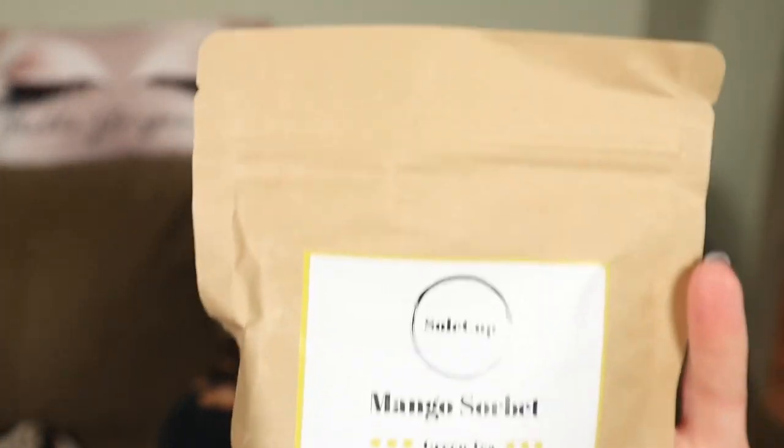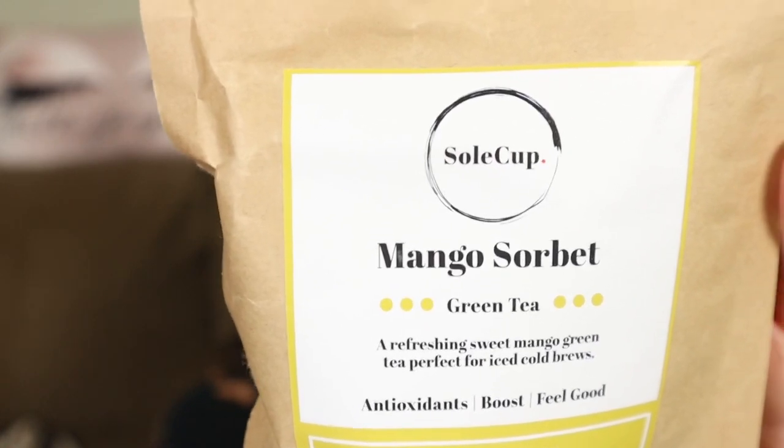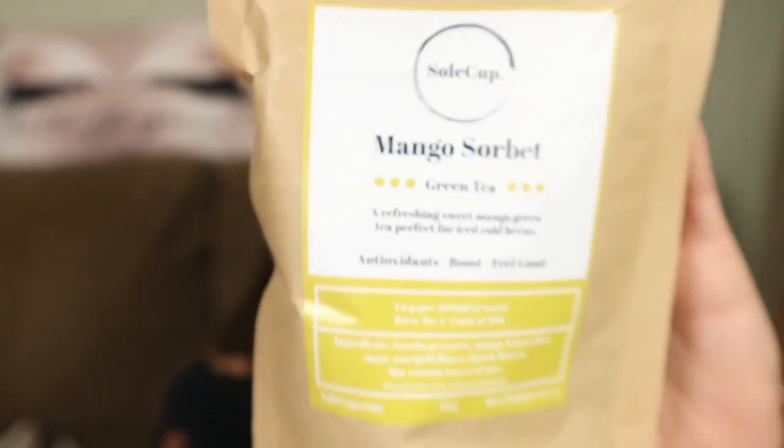There's another bag. This box is jam-packed with goodness. This is also by Soul Cup — Mango Sorbet Green Tea. This is made by the same company that made the cup. A refreshing sweet mango green tea perfect for ice cold brews — antioxidant boost and feel good. You could put this in your little infuser on your cup. That is awesome.